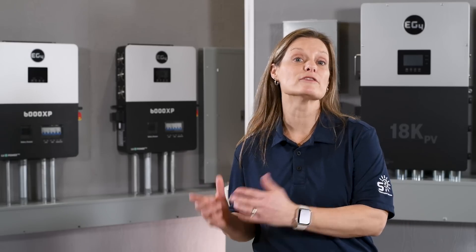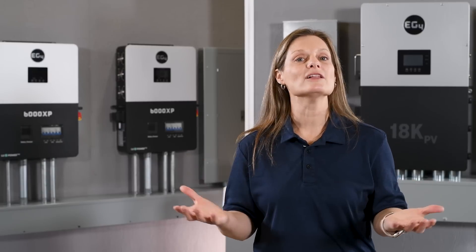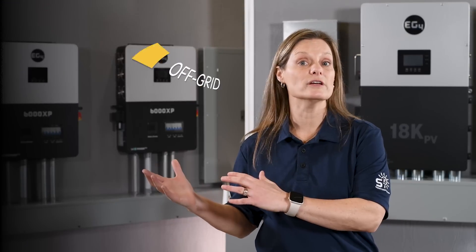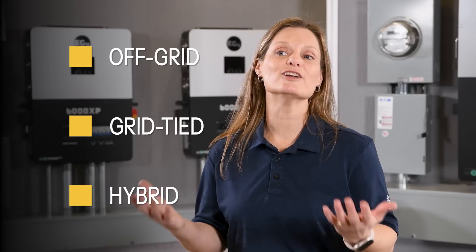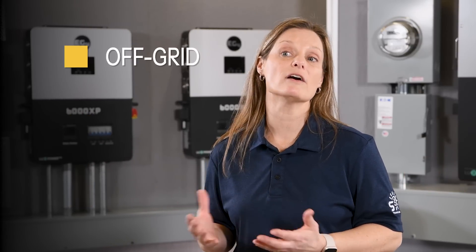Inverters are the heart of your solar system, converting DC power from your solar panels into usable AC power. But not all inverters are created equal. Let's explore the three main types: off-grid, grid-tied, and hybrid. For those of you dreaming of energy independence or living in remote areas, let's first look at off-grid inverters.